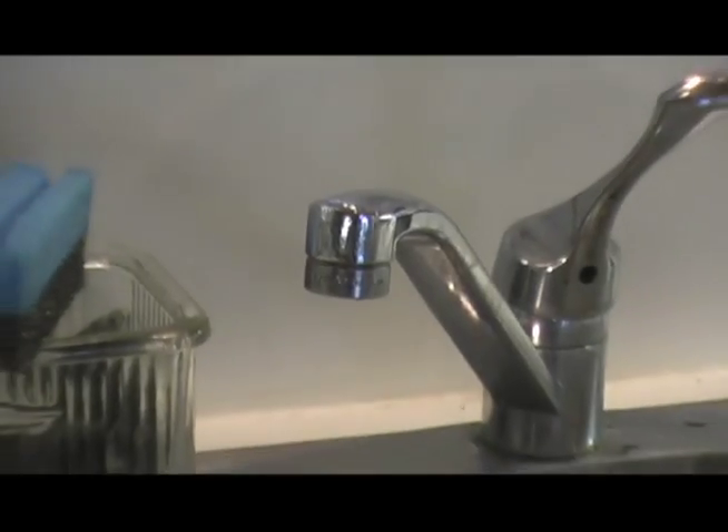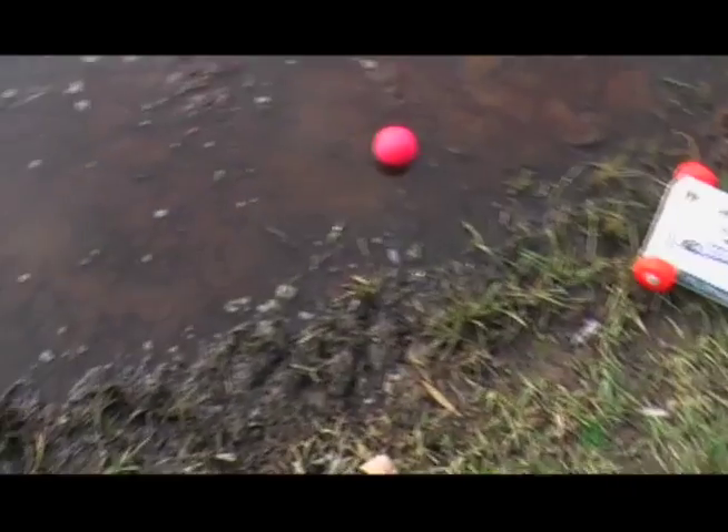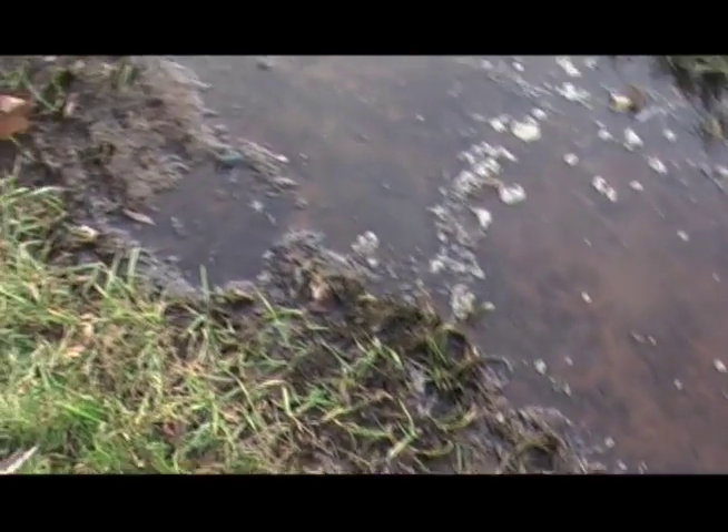If you have a leaky faucet or toilet, fix it immediately. Even a slow leak can overwhelm your system.